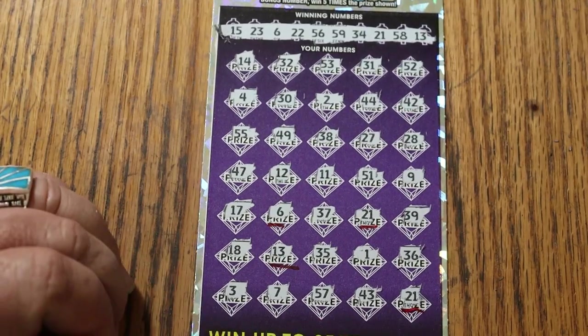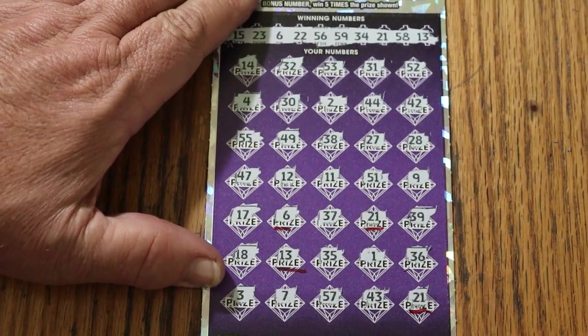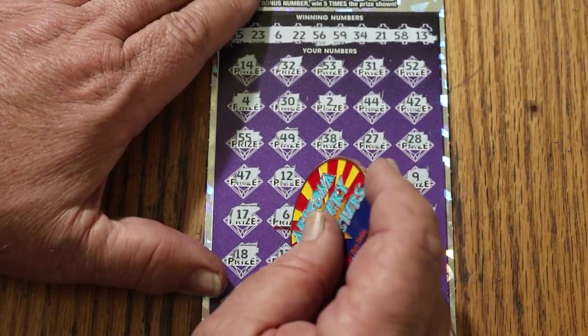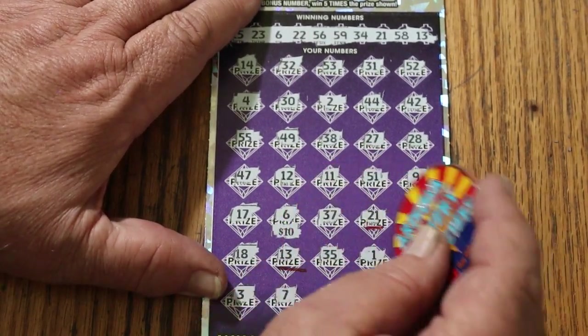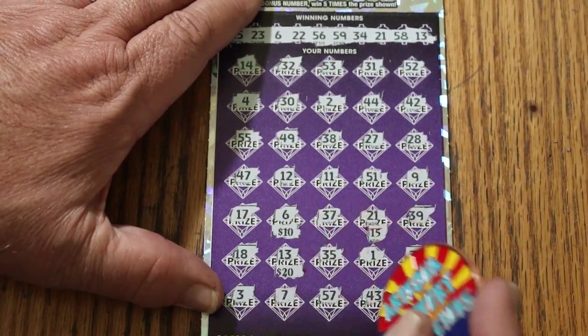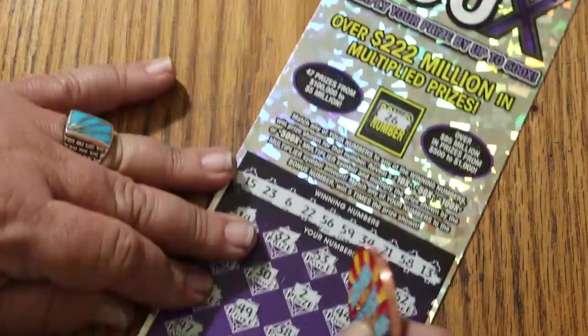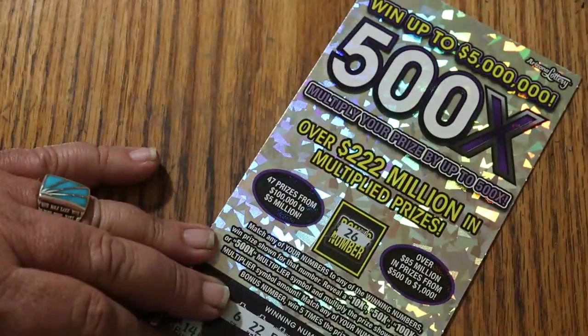All right, that's interesting — 1, 2, 3, 4 matches. What are we getting out of this thing? Here we go: 10, there's 15 for 25, 35, 45, and 50. I'll take it. So we had $75 out and $75 back — break even.